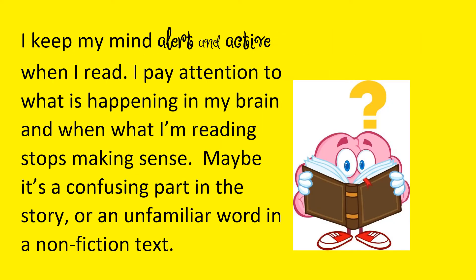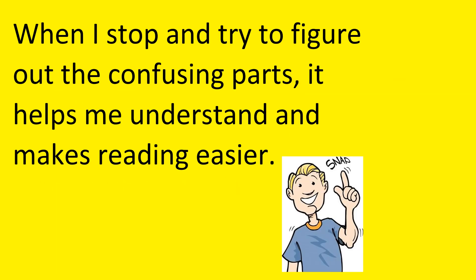How do I do this? Well, I keep my mind alert and active when I read. I pay attention to what is happening in my brain and when what I'm reading stops making sense — maybe it's a confusing part in the story or an unfamiliar word in a non-fiction text. When I stop and try to figure out the confusing parts, it helps me understand and makes reading easier.